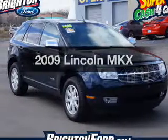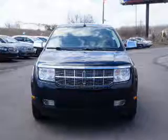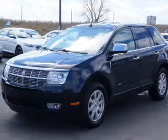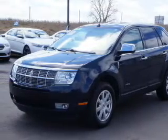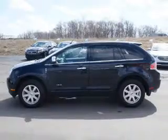Imagine yourself in this 2009 Lincoln MKX. Travel the roads in style and comfort in this great vehicle. The powertrain includes front wheel drive with a reliable engine that responds smoothly to its automatic transmission. The anti-lock braking system will keep you safe on the road.